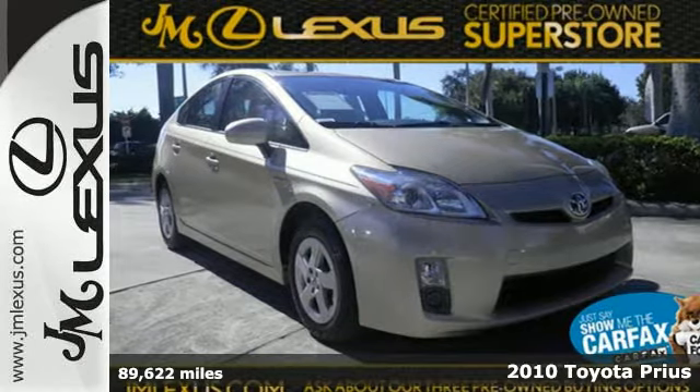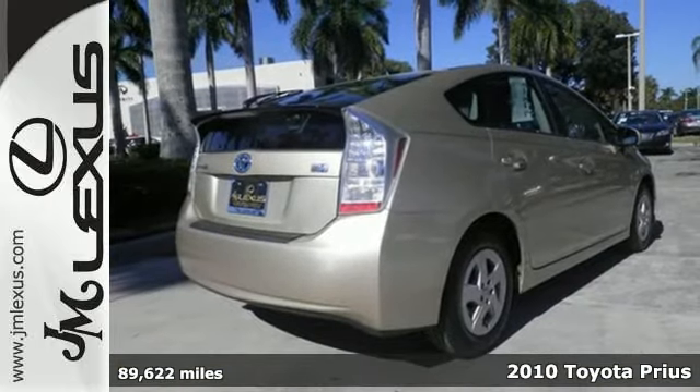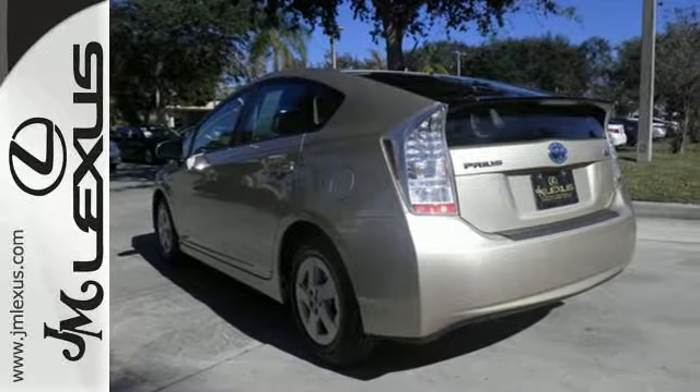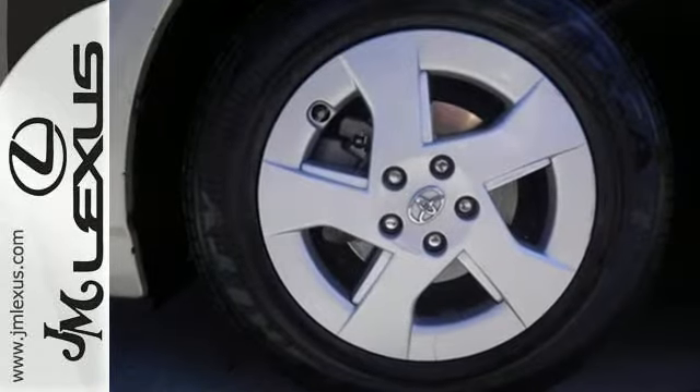It's a 2010 Toyota Prius. This Prius is an amazing value with standard features including a premium 6-speaker audio system with MP3 inputs, climate control, driver and front passenger whiplash protection, and heated mirrors.